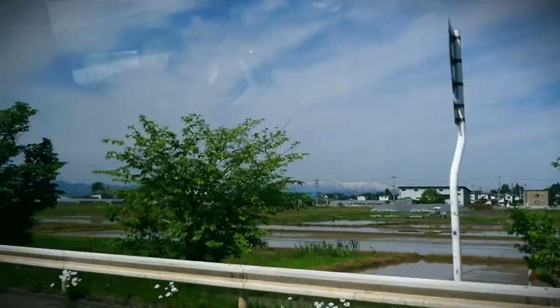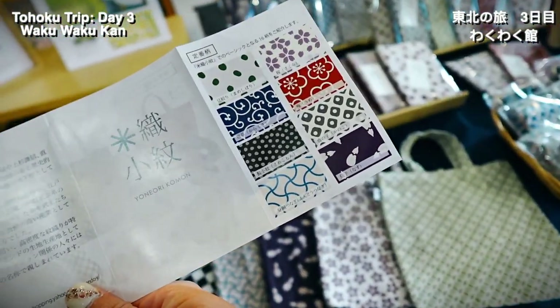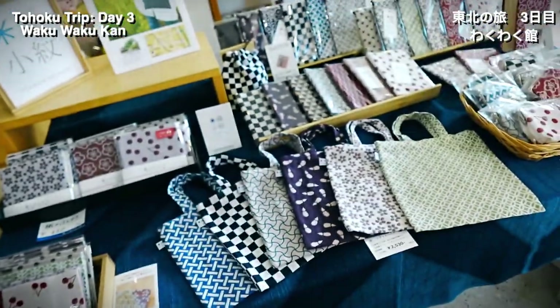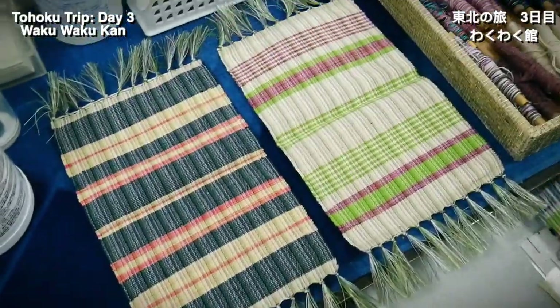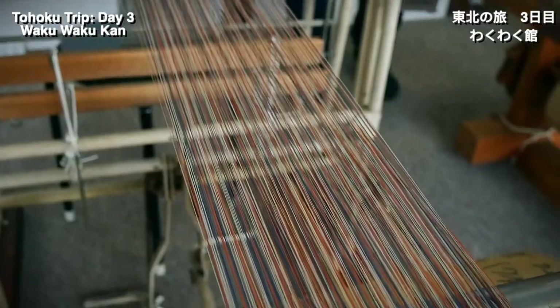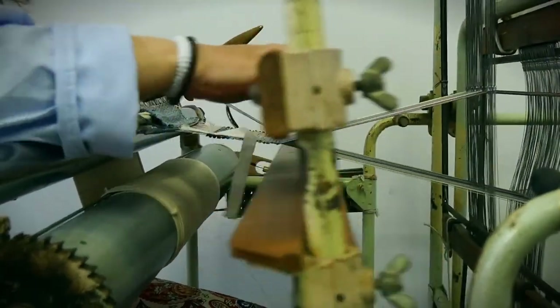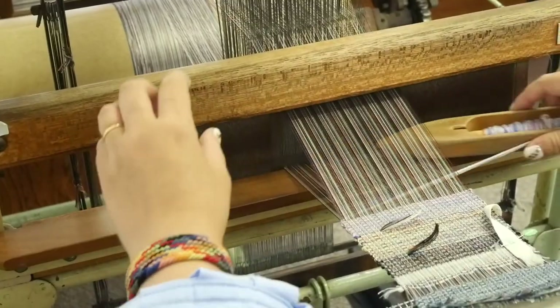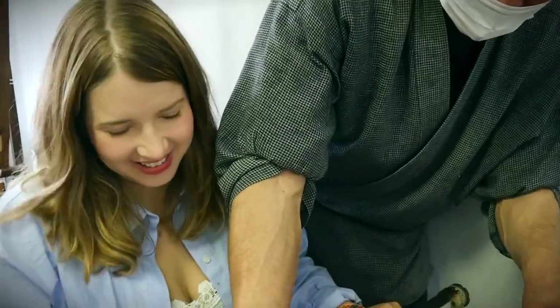For a change of pace in the morning, we decided to stop by Waku Waku Kan for a Yonezawa Ori textile weaving activity. Japanese woven fabrics are made carefully with attention to detail, and throwing an activity like this into your itinerary really forces you to slow down and relax. Working on your woven fabric is like meditation. Plus, you can leave with a one-of-a-kind textile piece that you've made yourself — one of the best souvenirs you could possibly have.